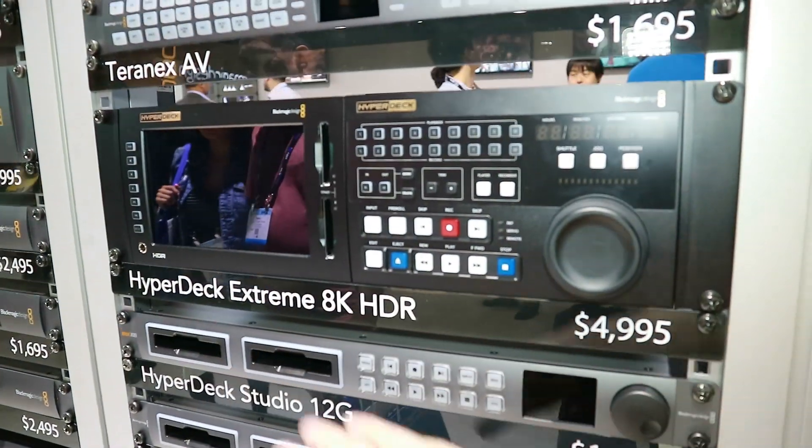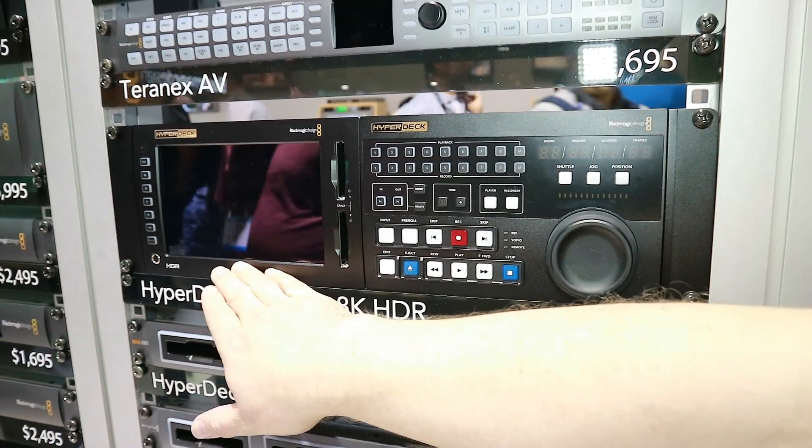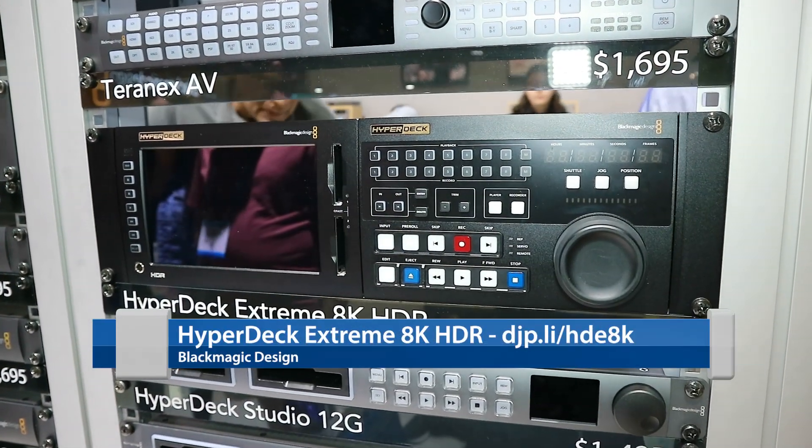There are actually two separate units here. This one unit on the left here is actually the recorder itself. It uses a touchscreen interface in order to control it.